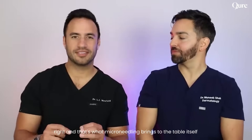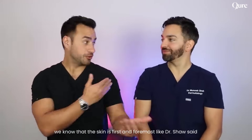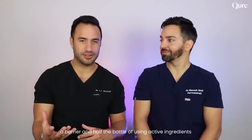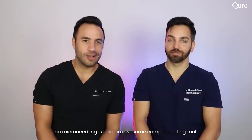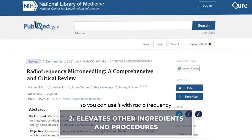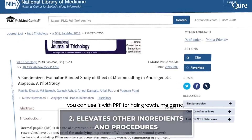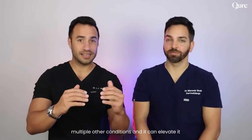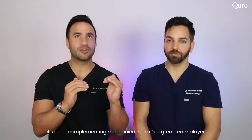That's what microneedling brings to the table itself. Now, here's the whole other arm of microneedling — we know that the skin is first and foremost a barrier, and half the battle of using active ingredients is actually getting them into and through the skin to be effective. So microneedling is also an awesome complementing tool to elevate other procedures. You can use it with radiofrequency, with minoxidil for hair growth, with PRP for hair growth, melasma, and multiple other conditions. You get not only better absorption, but also this complementing mechanical side. It's a great team player.